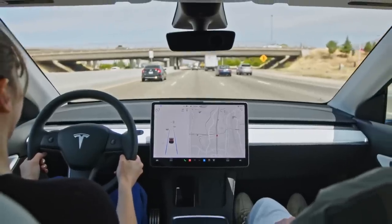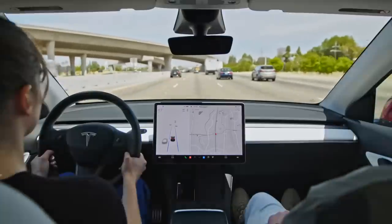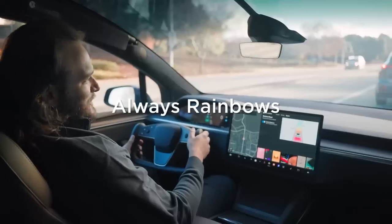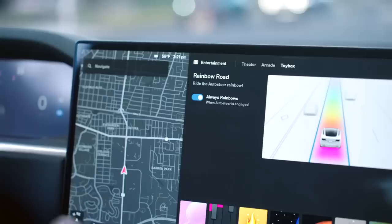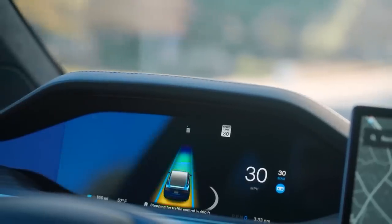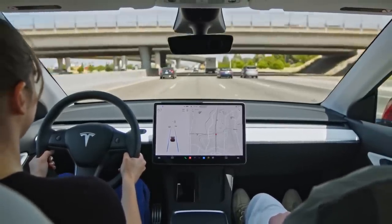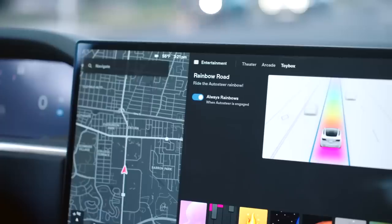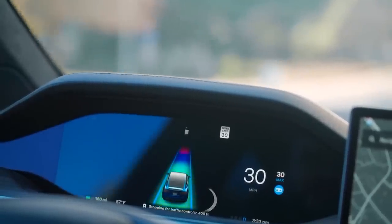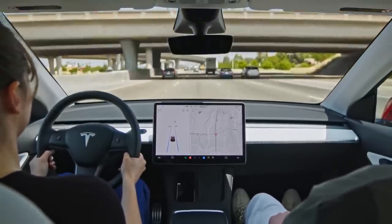We've had the Rainbow Road Easter Egg for years. But with the introduction of improved graphics in the FSD Beta, the feature was removed from city streets. Tesla has now added support for Rainbow Road with improved FSD visualization. When Autopilot is activated, users can see Rainbow Road on the screen whether they're on a highway or a city street. Tesla has also added the ability to automatically activate the Rainbow Road visualization via Autopilot.